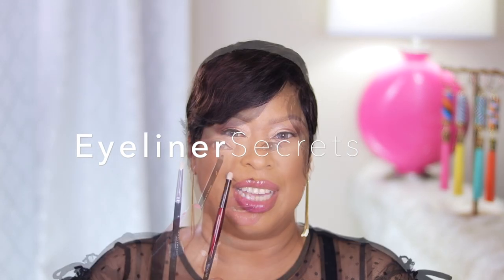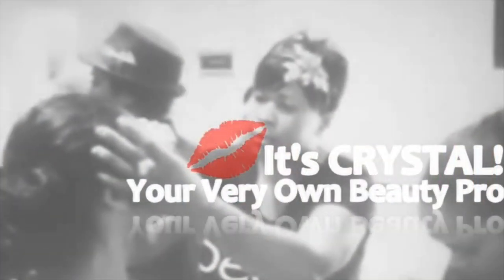Here are some eyeliner secrets that no one is talking about — it's guaranteed to have you looking pretty. Hi, it's Crystal, your very own personal beauty pro.